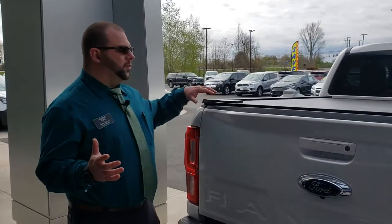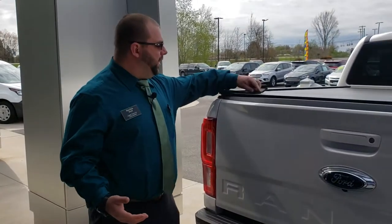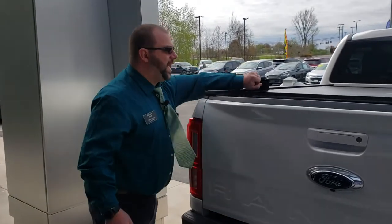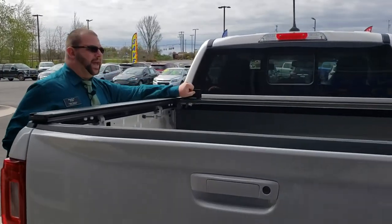The unique feature of this tonneau cover is the way it retracts. You have the soft folding tonneau covers, you've got the hard one-piece tonneau covers, and Ford even has the hard rolling tonneau covers. This is none of these. This is actually more like an overhead door design. You've got a latch here which you pop up, and then it just slides back.